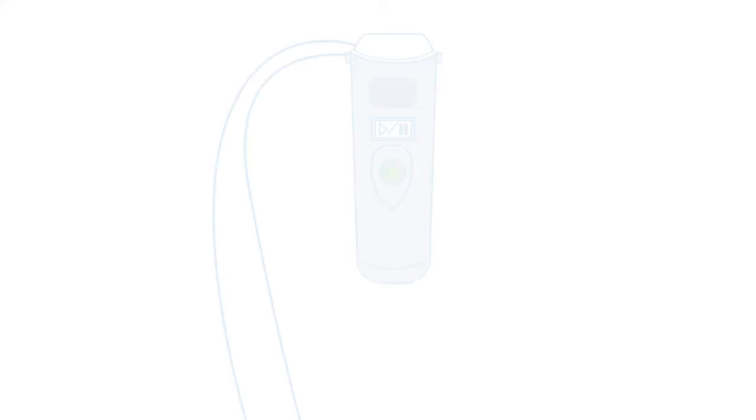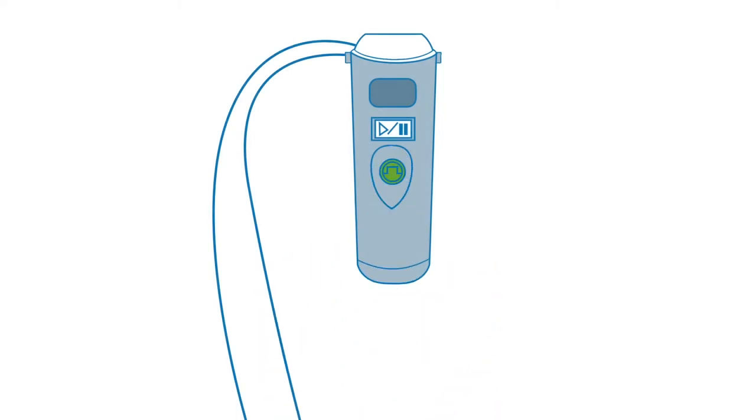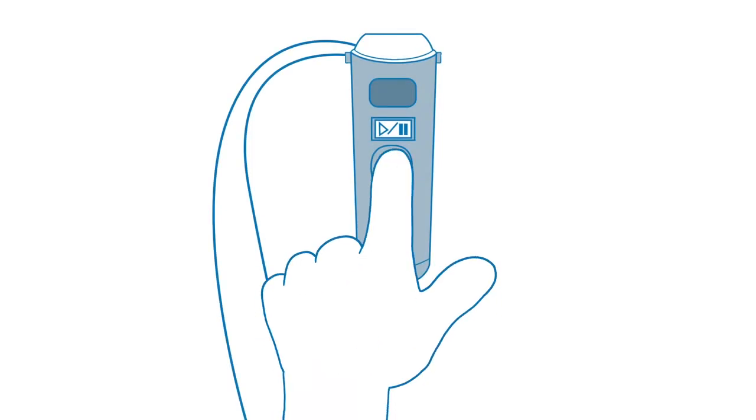The infusion pump will deliver medicine automatically. You do not have to do anything to manage the amount of medicine you are receiving unless directed by your medical care team. You may be given an option to press a button to give an additional dose of pain medicine, called a bolus. After a bolus, the button will lock for a period of time to prevent you from receiving too much medicine at once. When the button unlocks, you will be able to give another bolus if needed.